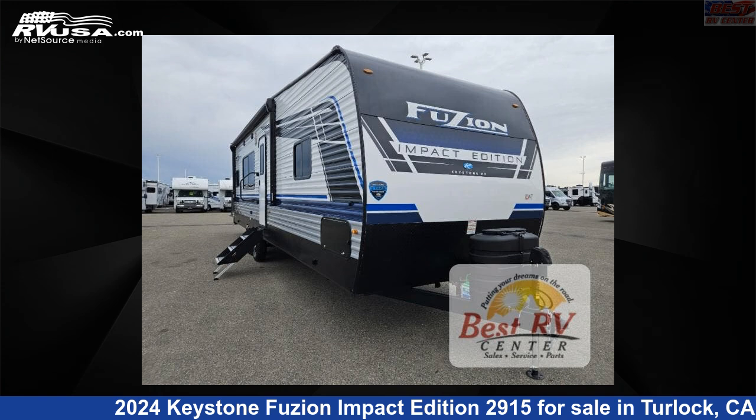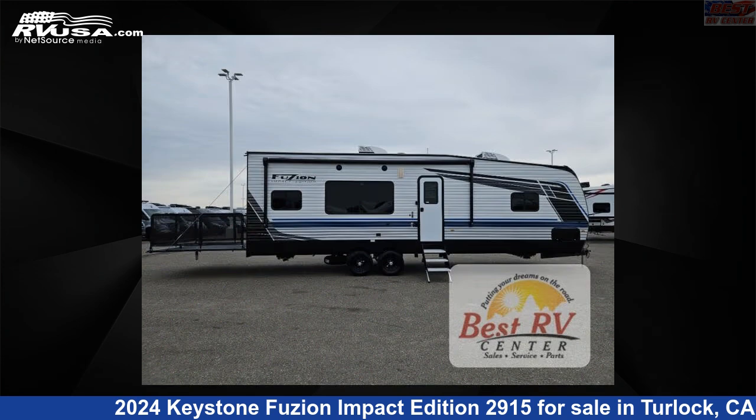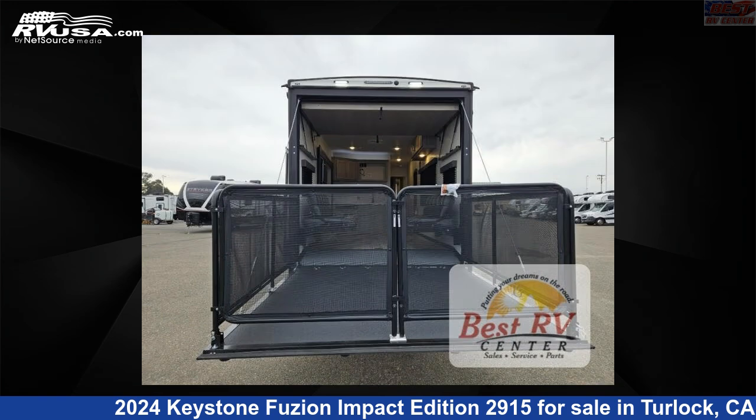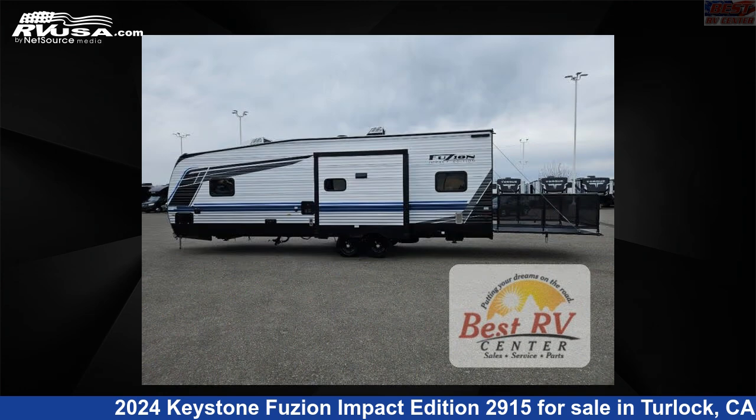This 2024 Keystone Fusion Impact Edition 2915 is a Toy Hauler RV. It is located in Turlock, California 95382 and is offered for sale by Best RV Center. Click the link in the video description to visit RVUSA.com and see more photos as well as the current price.